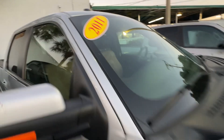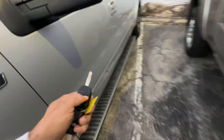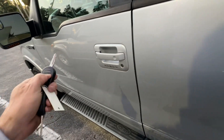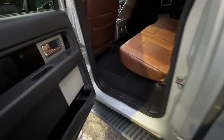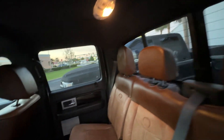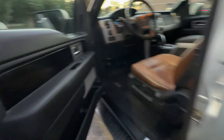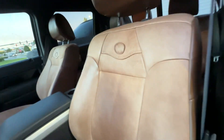Glass looks good — no chips, no stars, no bursts, no cracks. Let's take a look inside, see what we got going on here. Check out the leather that somebody spent on these seats — really nice. Driver door looks great, buttons all look really good. Driver seat looks excellent, leather's in really good shape.